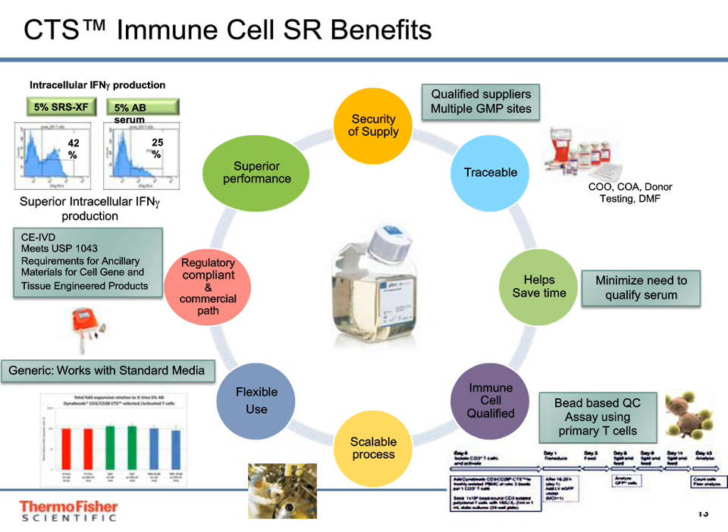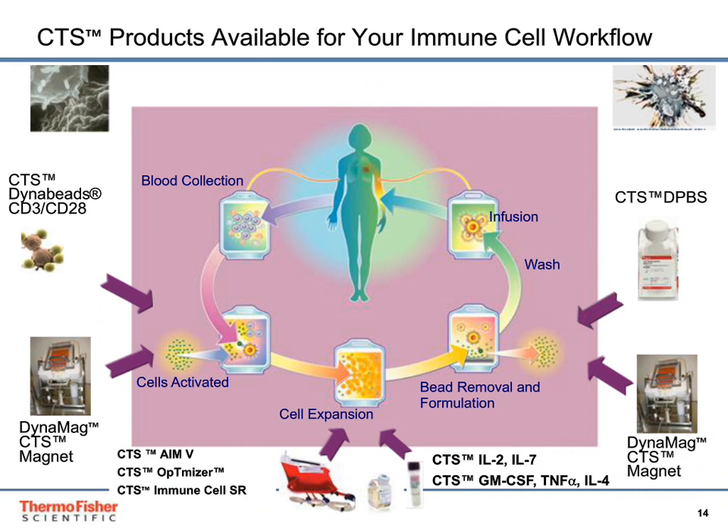Complementary CTS products for your T-cell workflow include CTS-grade Dynabead CD3/CD28 and the magnet. We also offer serum-free media including AIM-V and Optimizer, which are compatible with supplementation with the immune cell serum replacement. We also offer CTS-grade growth factors and buffers for washing your cells.